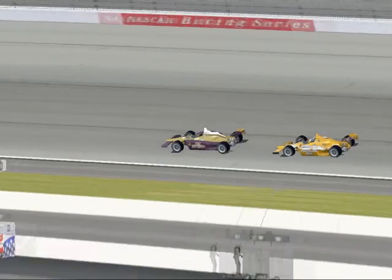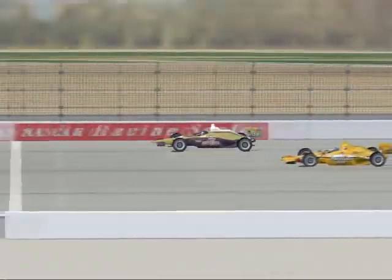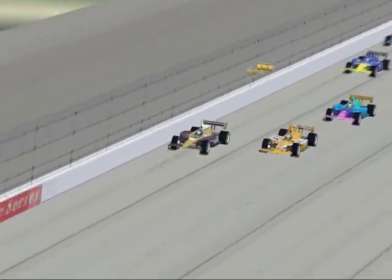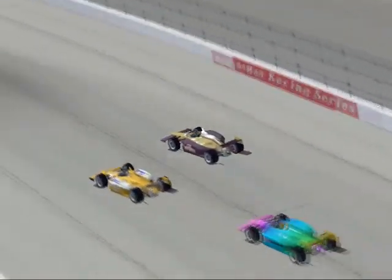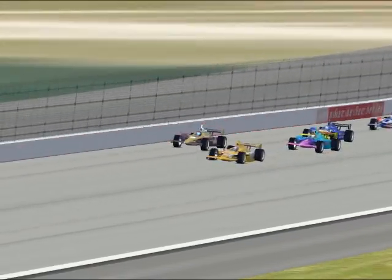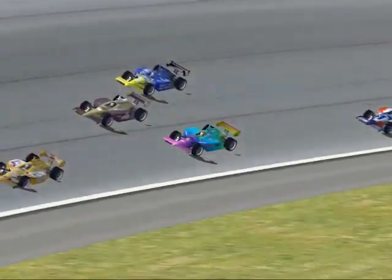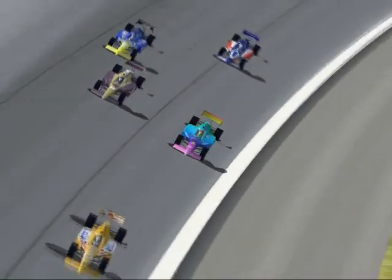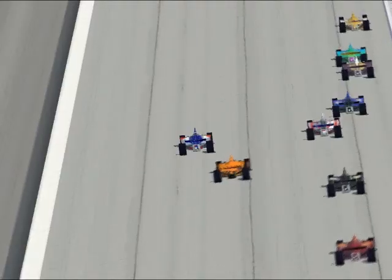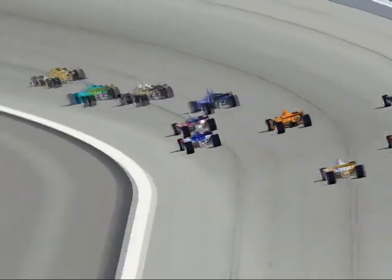I think this is the go straight to hell corner, as a matter of fact — very tricky, almost a 180-degree corner. Turn one is just sort of a kink where you dive underneath. They're heading towards that go straight to hell corner, and they're entering it. What happens is the centrifugal force of your car wants to pull the car all the way out to the wall, and you'll see many guys banging that wall in this race tonight.